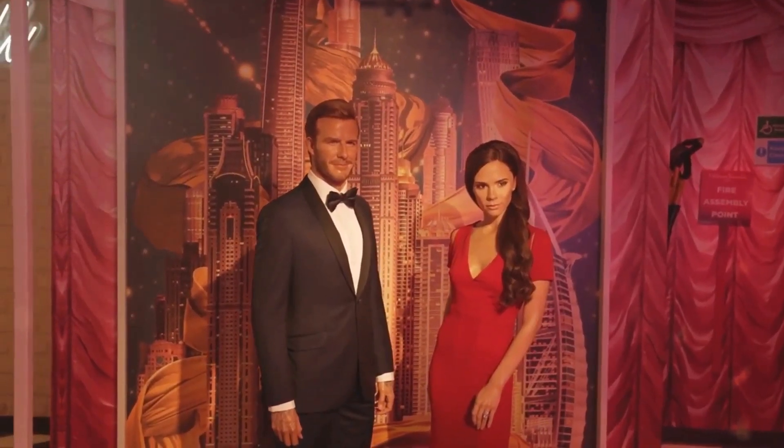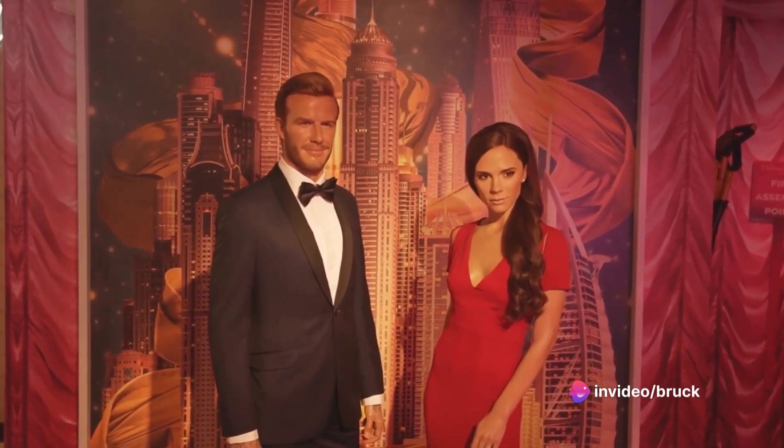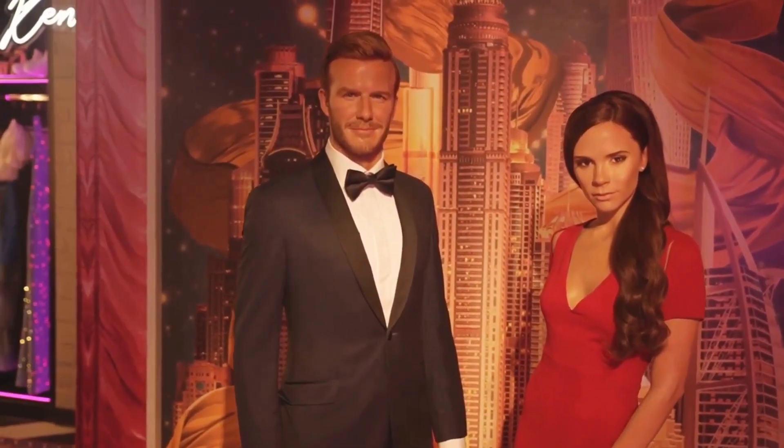Next, at number 9, we find the world-famous Madame Tussauds. This wax museum offers an uncanny experience, allowing you to rub shoulders with your favorite celebrities, historical figures, and even royalty. Don't forget to snap a selfie or two.